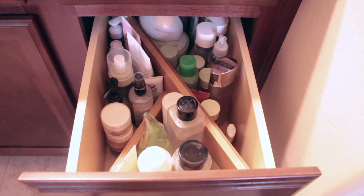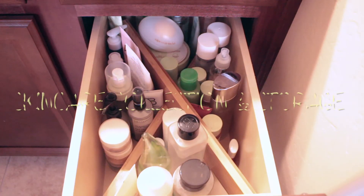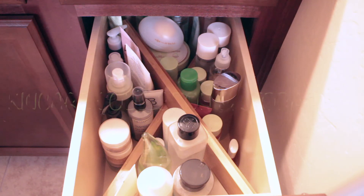Hello everybody, thank you for tuning into my channel. I'm going to be showing an updated skincare collection video. I just organized my drawers and thought it would be a good time to show you what is in my skincare collection. I have two drawers filled with skincare, not including face masks.